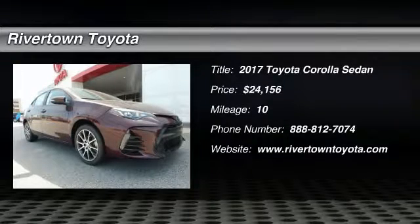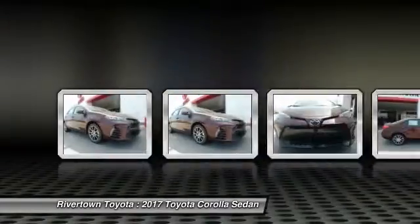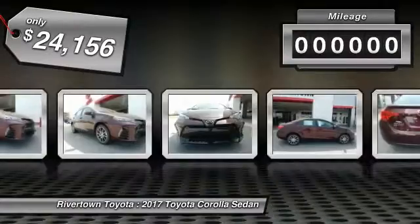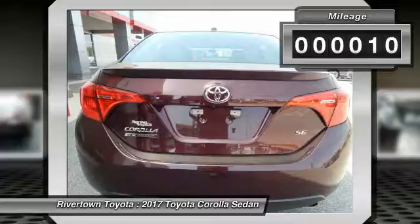Stop by and take a look at the 2017 Corolla. The Corolla is still a great option for those who want dependability, comfort, and value, and is priced below $25,000. This vehicle has less than 100 miles. Come see the car for yourself.